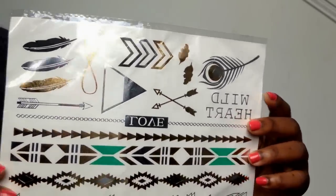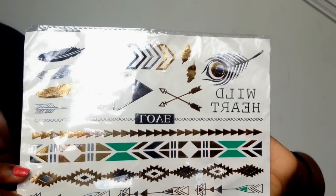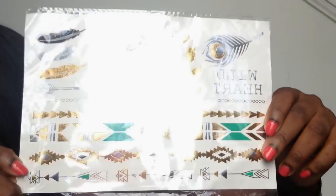I love these flash tattoos. I've been seeing a lot of flash tattoos lately in the summer. I'd never really been interested before but I found them on AliExpress for $0.59, so I thought I should get some. They're really pretty.